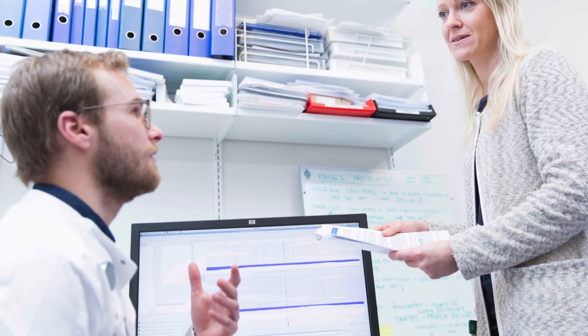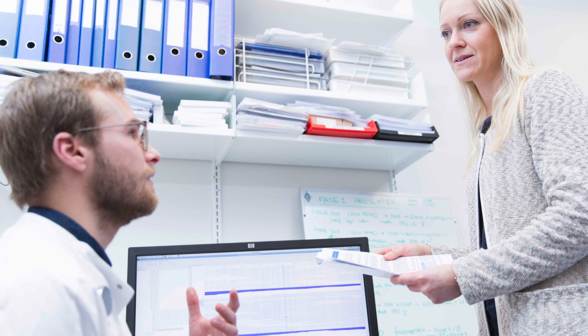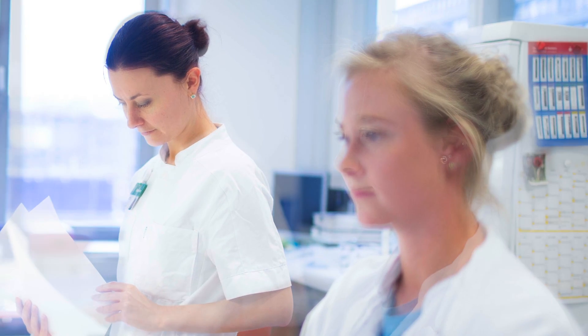We're getting samples from the patients right now. We're at the state where we have the first patients with a follow-up, but we have a lot of samples that we need to analyze. We are at a state where we can actually follow the response in patients through liquid biopsies.